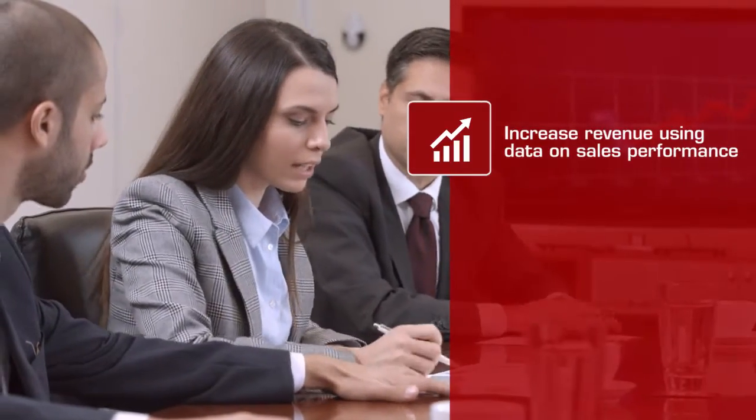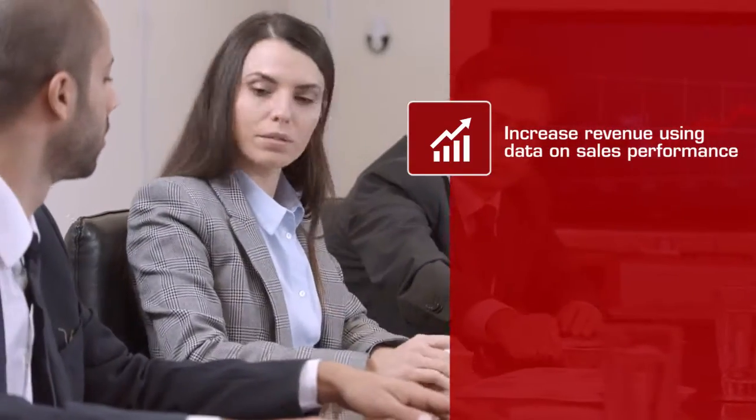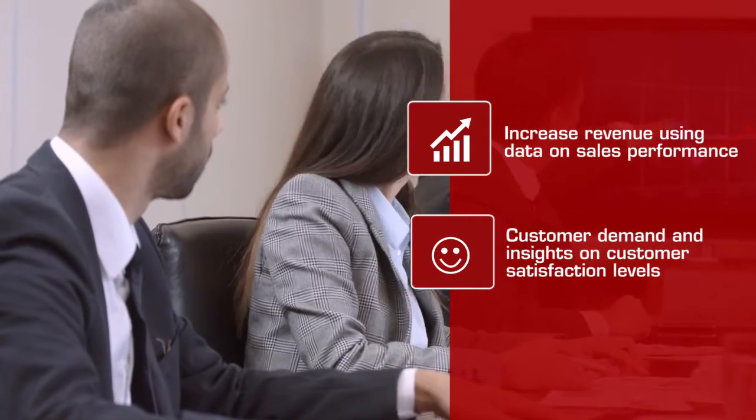Samantha, the sales head, needs to increase revenue using data on sales performance, customer demand, and insights on customer satisfaction levels.